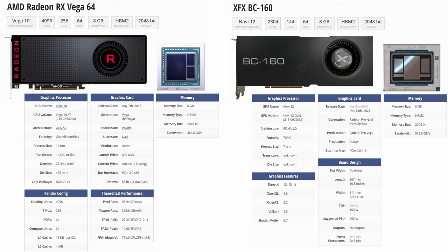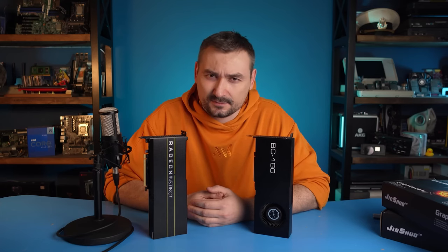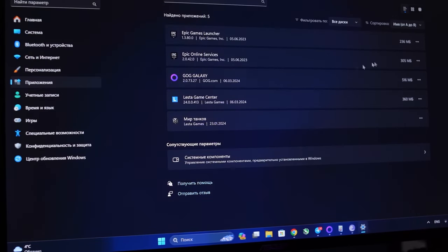Only 8GB of HBM2 memory is what matches. The rest of the specs differ dramatically: Vega runs on an older GCN architecture, whereas Navy is based on RDNA, and the cards even have a different version of the PCIe bus. But still, for some reason, the driver for Vega works best. As I said before, the only game that actually launched on the BC was World of Tanks. Dota, CS2, Cyberpunk, Forza — they all froze immediately after launch.